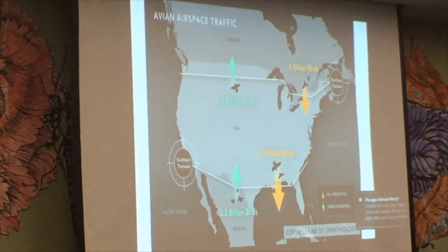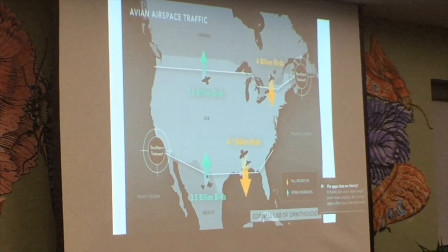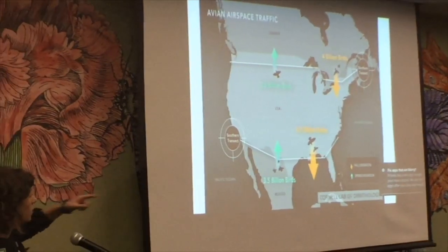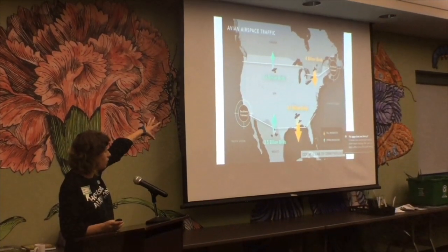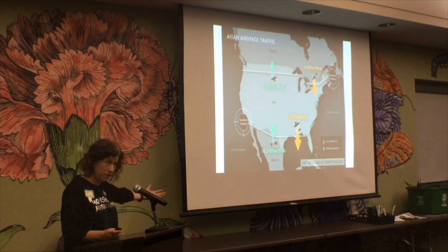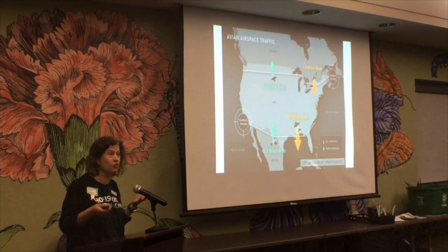Using NEXRAD radar, we've been able to more accurately measure the number of birds that pass through. Just recently, in the last few years, we now know that three and a half billion birds in the spring travel north across the southern transect into their breeding grounds. That's three and a half billion birds — and a big clump of that movement is along the Gulf Coast.